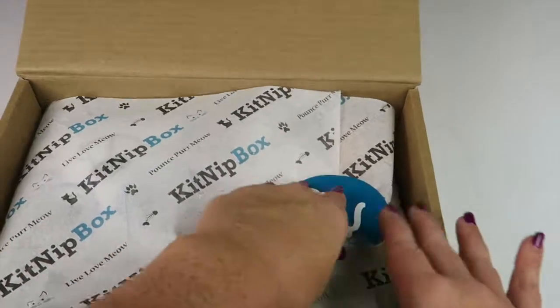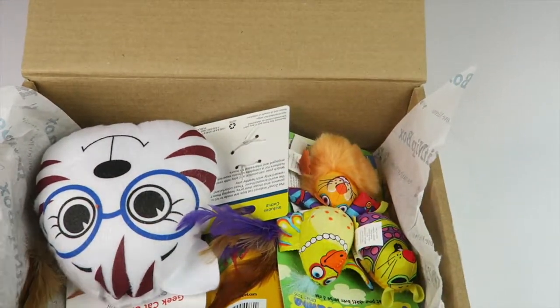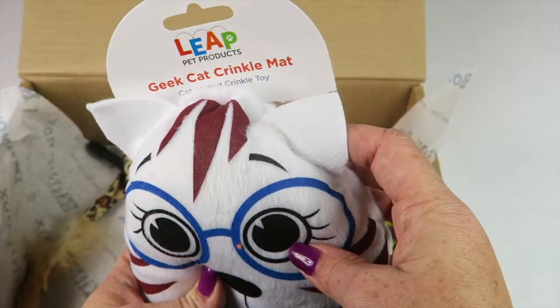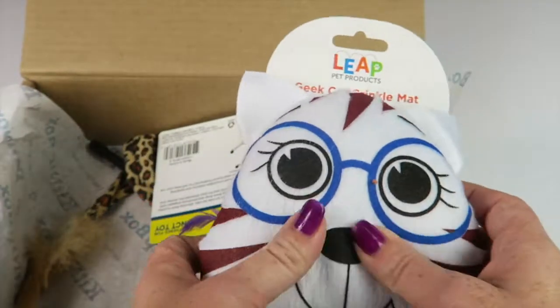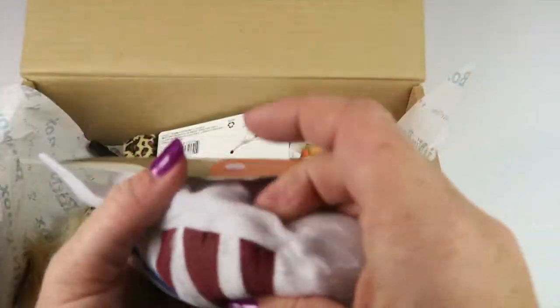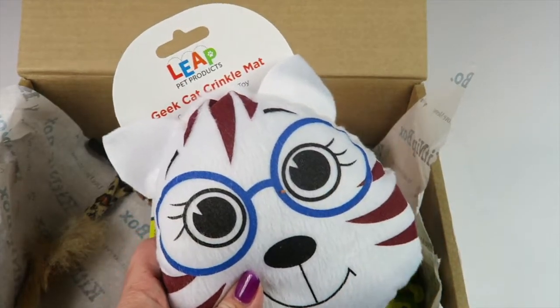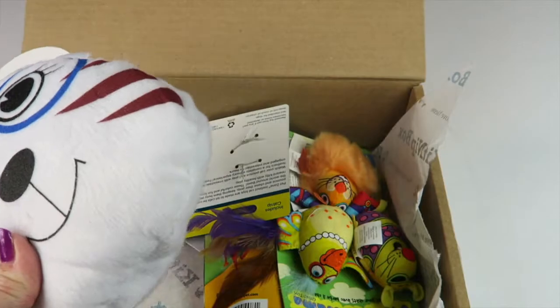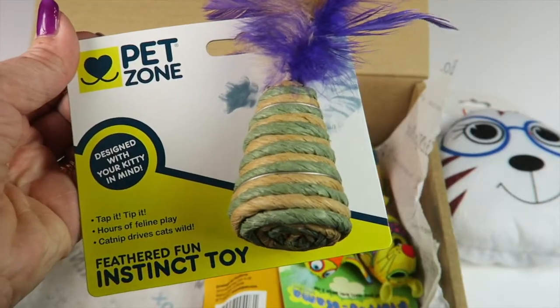I think this is the November box. First up is the Geek Cat crinkle mat, catnip and crinkle toy from Leap Pet Products. This is a much bigger toy than what we've seen in past boxes — something to kind of hit around on the floor. My cat really likes these kinds of things. It retails for $7.